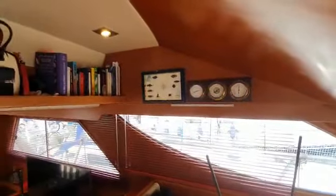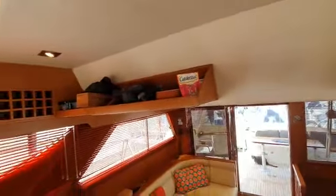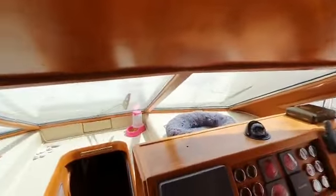Very spacious, some lovely features — bookshelf up there for nav books etc., and the same storage behind the helm, and even some storage for signal flags. And down the companionway.